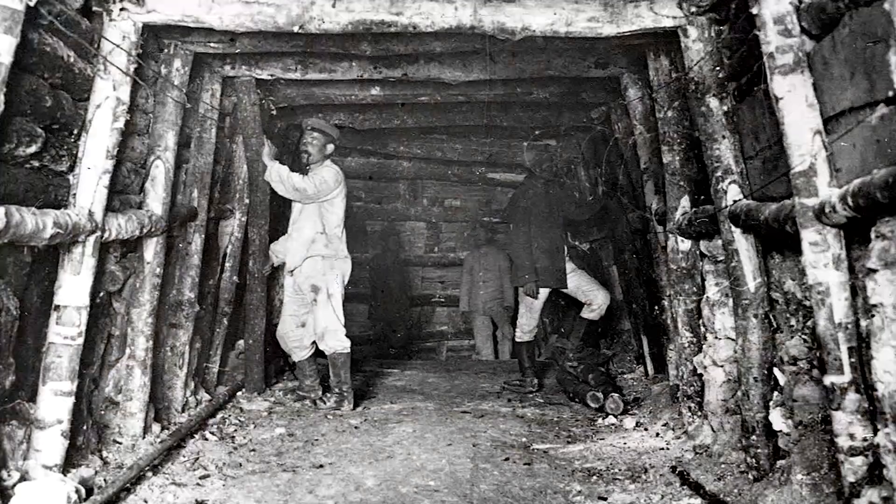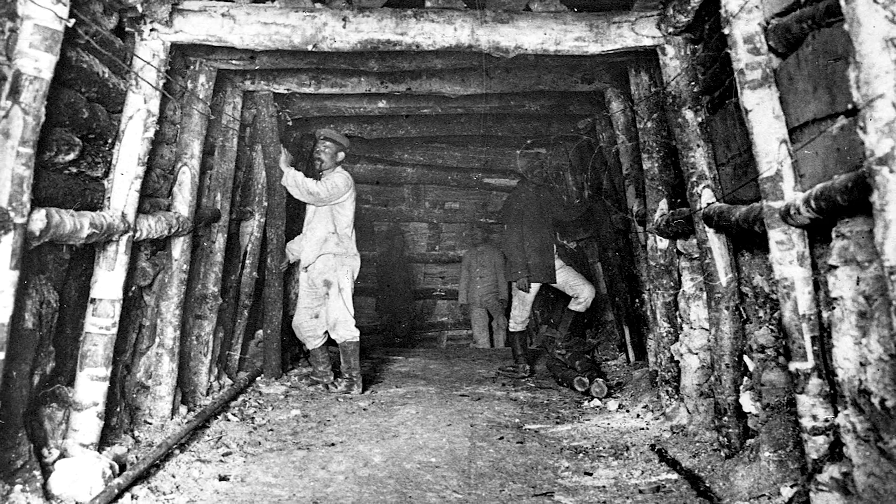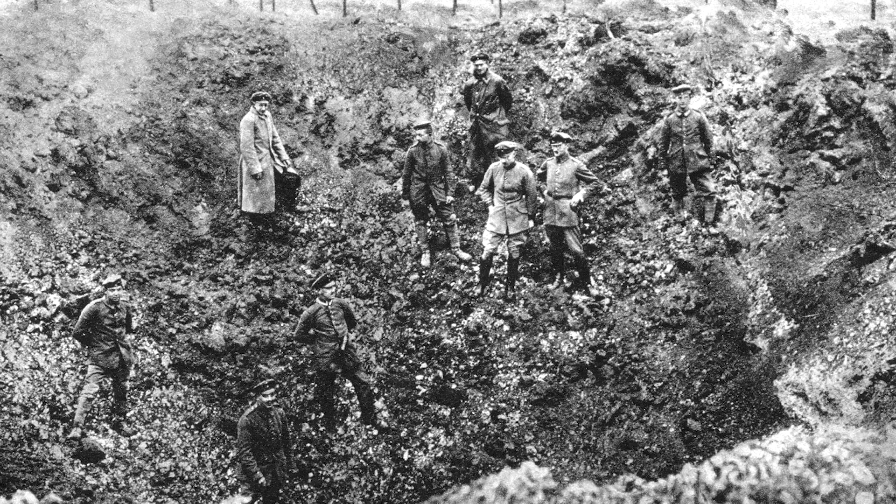Early in the war, mining operations were rudimentary and were precursors to an attack. In 1914, the Germans dug shallow tunnels at Givenchy-le-Labassie and laid eight 50-kilo mines beneath the positions of the Indian Sirhin Brigade. They blew the mines in December and the following infantry attack took out a company of 800 men.